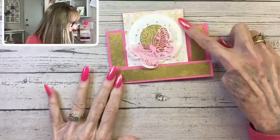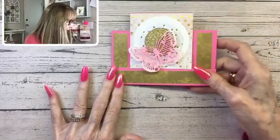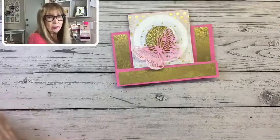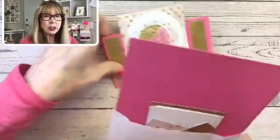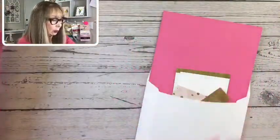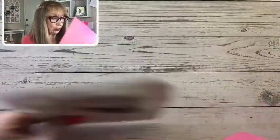The paper we're using is Delicate Desert DSP, and that is 30% off right now. Quite a few of the DSPs are marked down. We're not going to make the exact same card as my sample — we'll make the same fun fold design, and that's the first thing I'm going to show you.